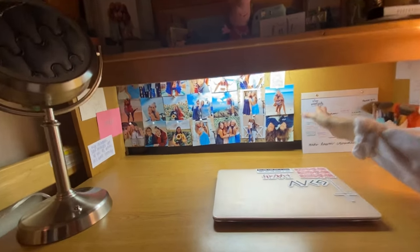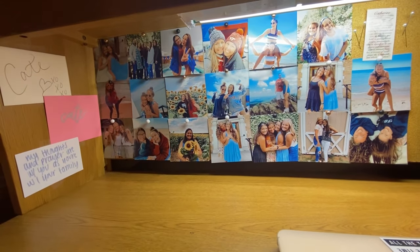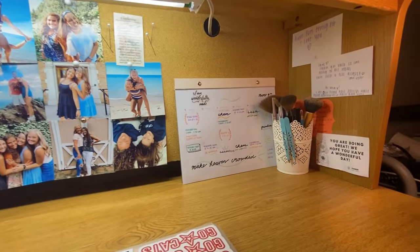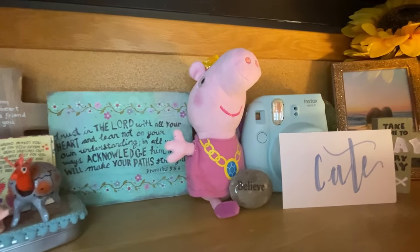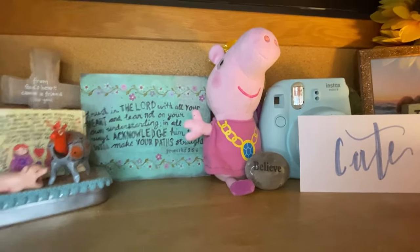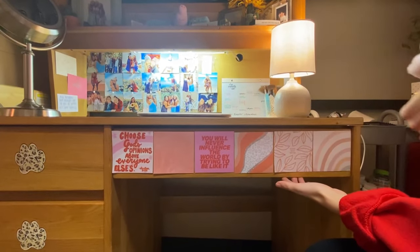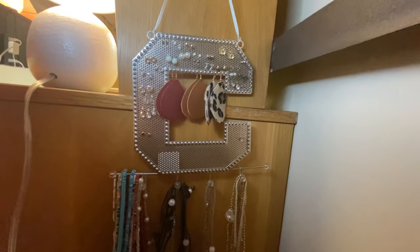Down here I just keep pictures of me and my friends and my family, and I also have notes from friends at college and family. I have my planner, some more makeup, some more notes, and obviously I had to include the princess Peppa Pig to be the center of attention on my desk. Down here I added some more pictures just to personalize and brighten up the space a bit.